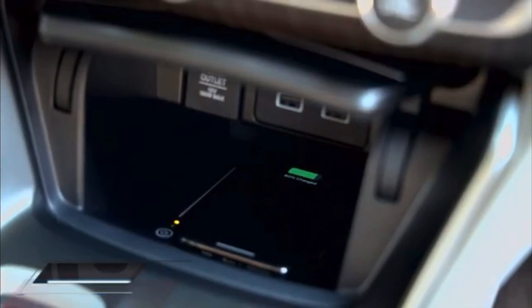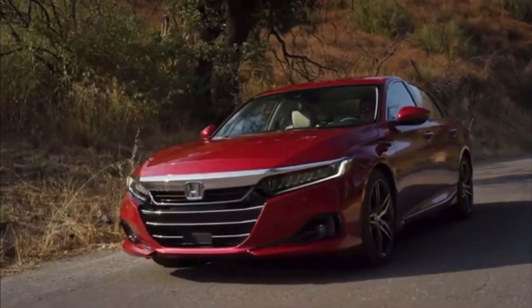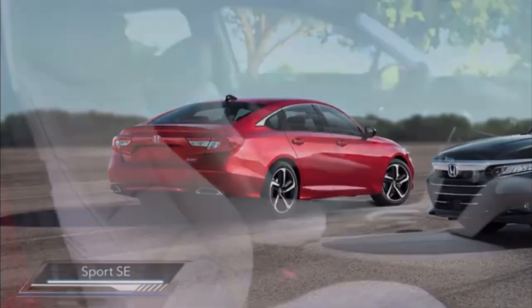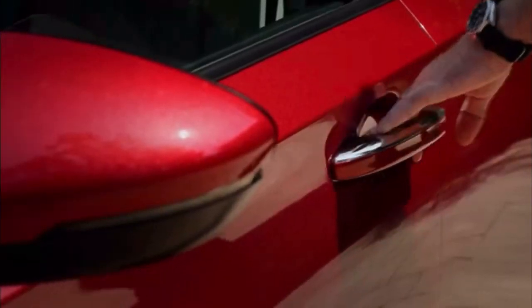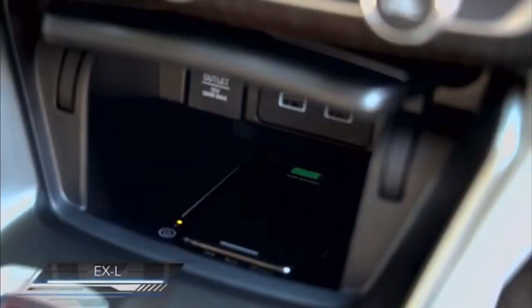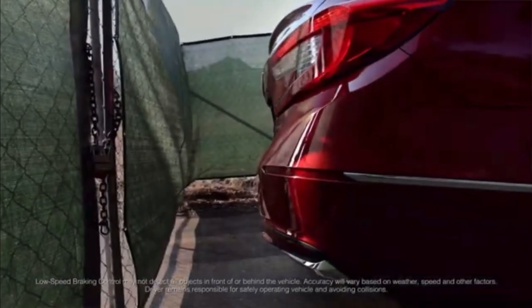This frees up an additional USB port for charging a separate phone. Front USB ports on all grades have been moved to the front of the center console for easier access. Sport and higher trims, including EX and higher trims for Accord Hybrid, now include dual USB ports for rear seat passengers. All Accords also received a new rear seat reminder, while upper trims gain a new low-speed braking control system.